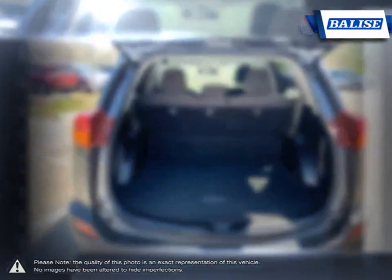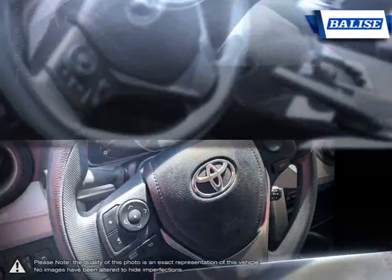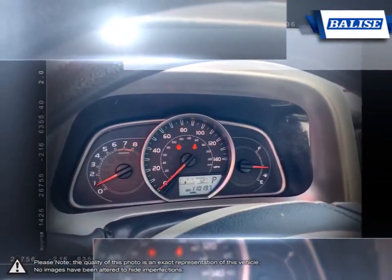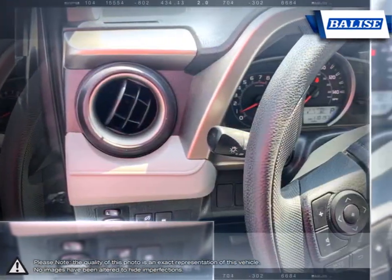At Belize Toyota of Warwick, we offer drivers from across Rhode Island and Massachusetts the newest Toyota models, reliable used cars, and everyday low-price auto services. Thanks to the power of the Belize group, we are able to cater to the specific needs of our unique community and customer.